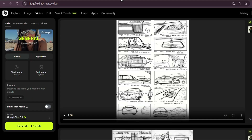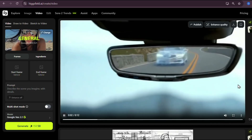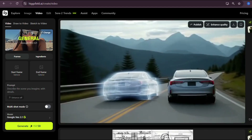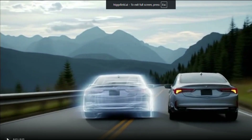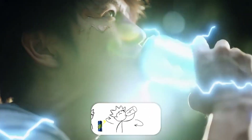Mine took around five minutes and here's the result: 'Precision meets power — the TLX Type S, engineered to awaken the drive within. Acura precision crafted performance.' Wow. AI is evolving so fast, it's turning simple drawings into cinematic masterpieces. It's honestly mind-blowing what Higgsfield and Sora 2 can do together.